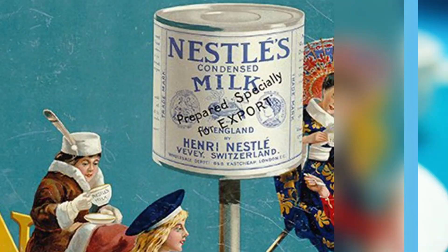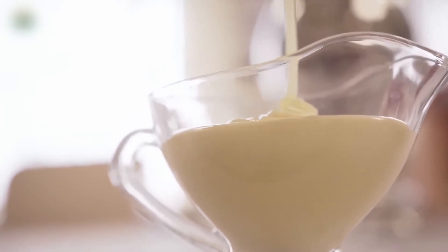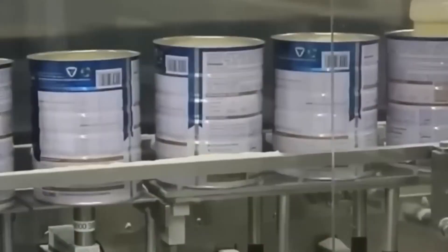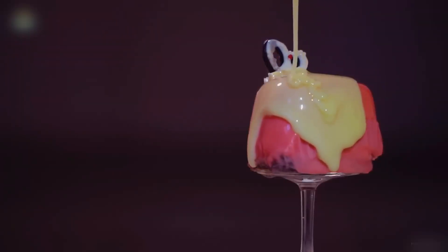A single can, sealed in 1943, was opened 80 years later — still thick, still sweet. This isn't just milk. It's engineered survival: boiled, sugared, and built to outlive the cow it came from. What's the secret that makes it almost immortal?